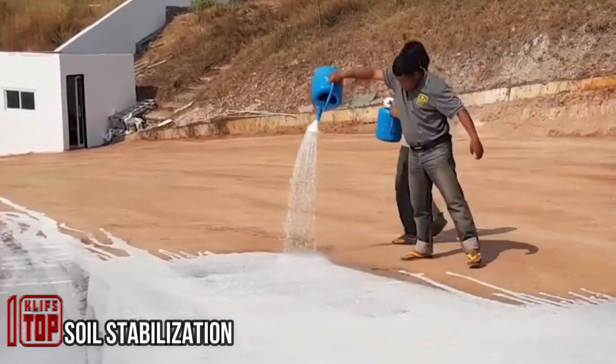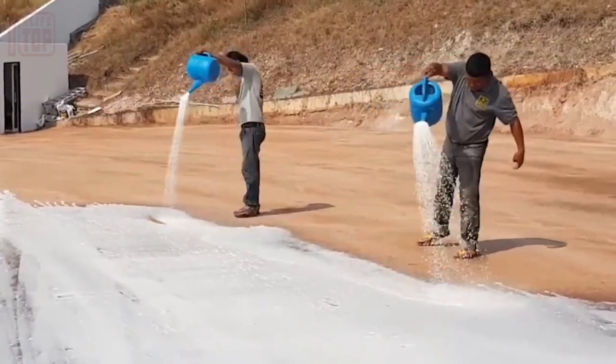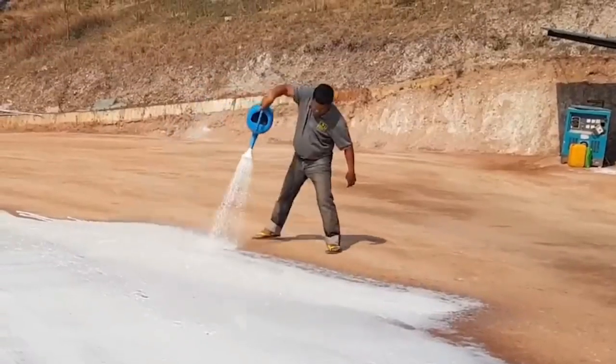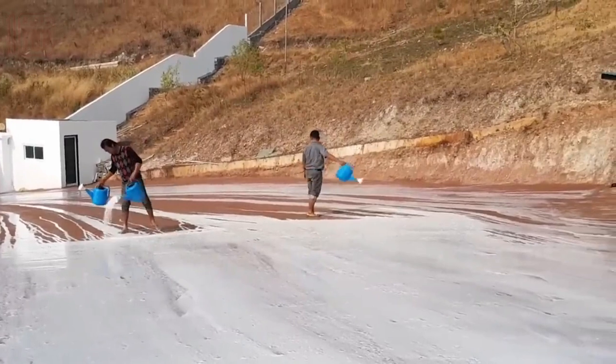In certain areas like quarries and large construction sites, traditional road paving is not always feasible due to the soil's less-than-ideal characteristics. Often this soil has low load-bearing capacity and poor quality. However, there exists a method to prepare this soil for practical use by compacting it.